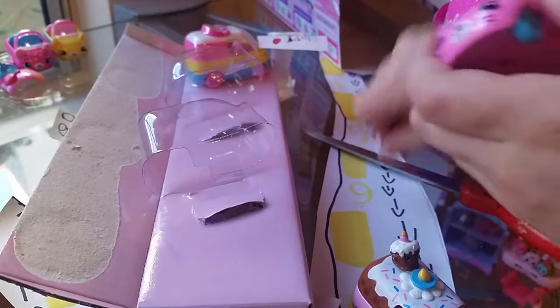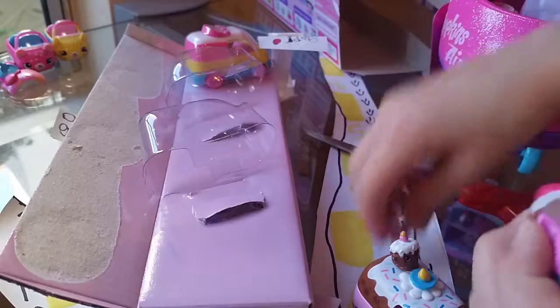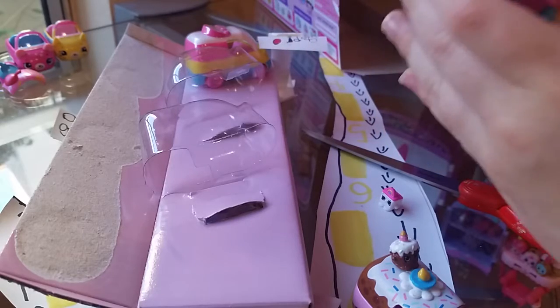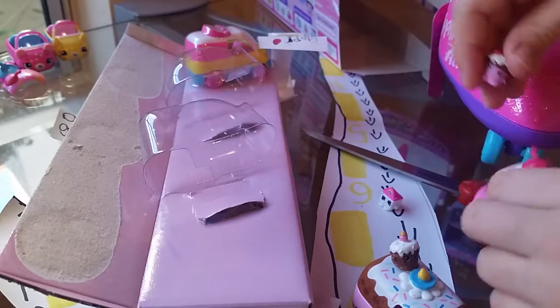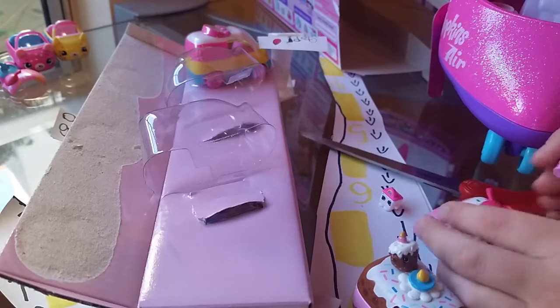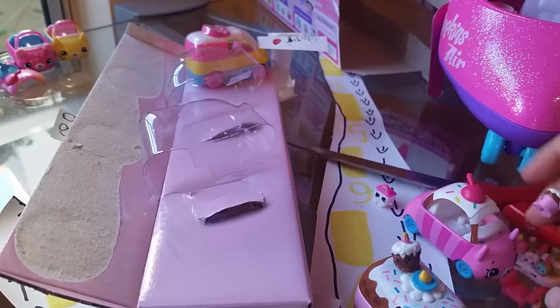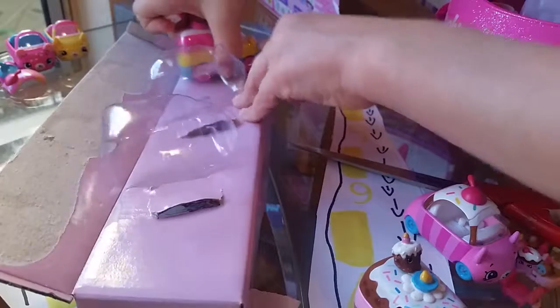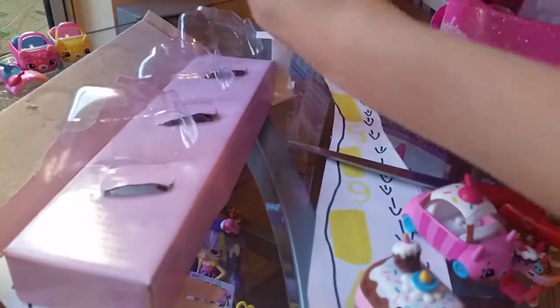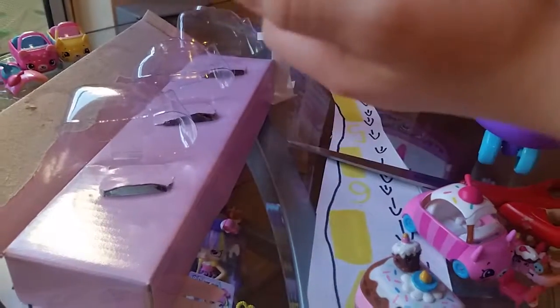This is so cute — it's the Chalk Cherry Wheels car. It's a chocolate cupcake with vanilla frosting and sprinkles. This is Rainbow Rider. It has a rainbow on the top of the van, and it's even rainbow colored. It matches this Shopkin.